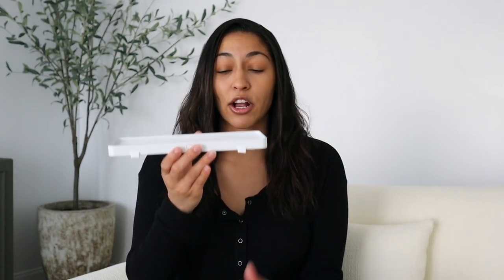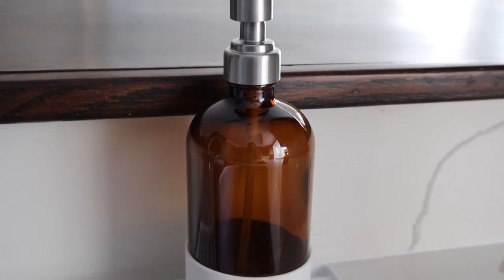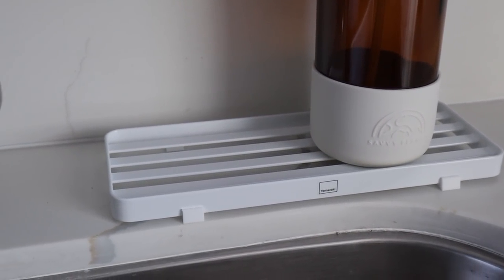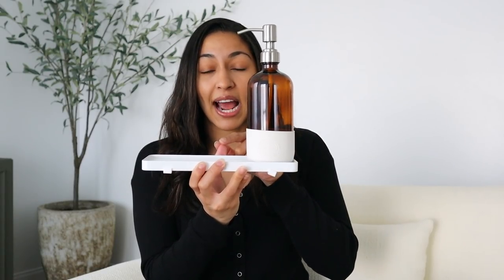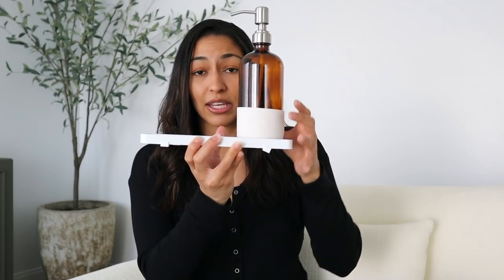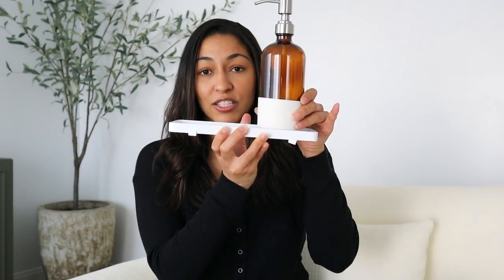I also got two smaller things from Yamazaki Home. This is a cute little metal sanitary tray — great for the bathroom to catch soap drips from your dispensers, or as a toothbrush holder. I think these together look amazing, so that's how I'm going to display them in the kitchen for now.